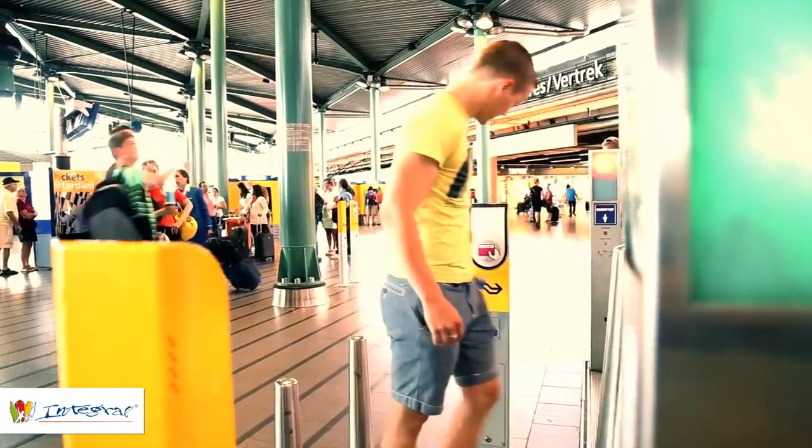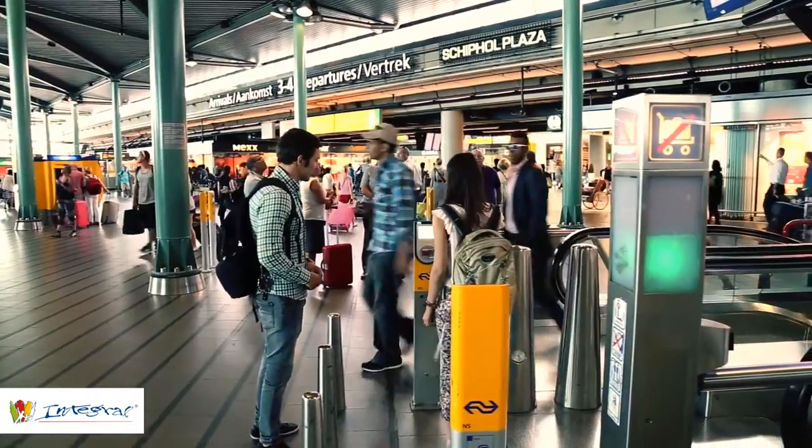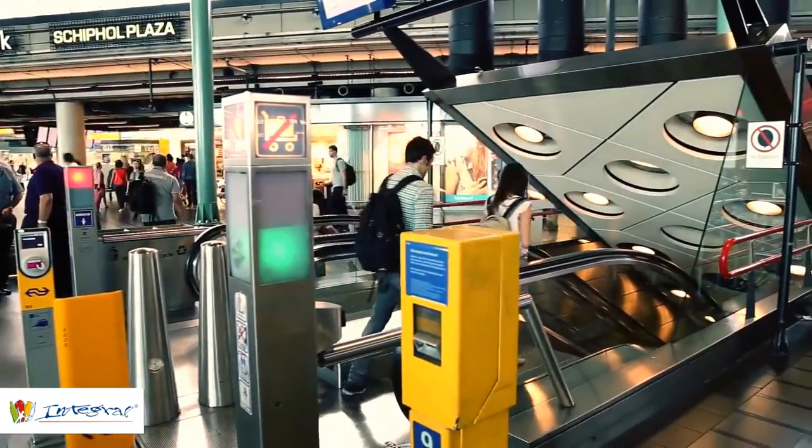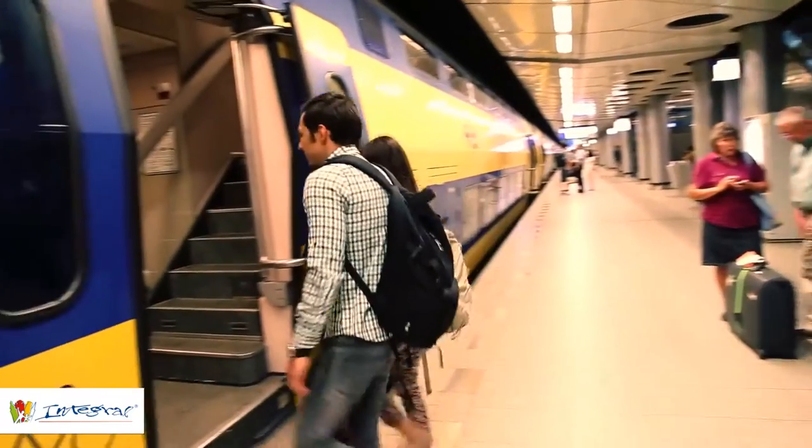Remember to check in with your OV chip card before getting on the train. Make sure you go to the right class.